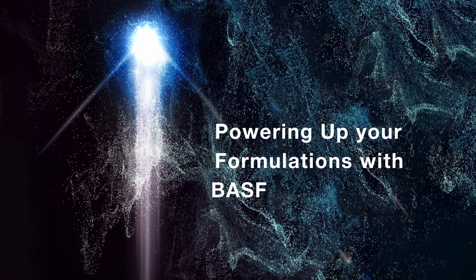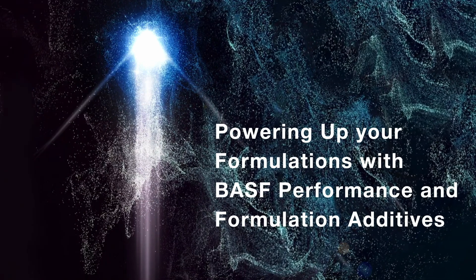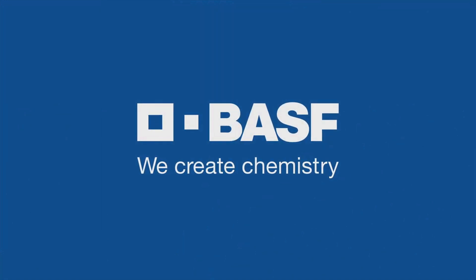Powering up your formulations with BASF performance and formulation additives. BASF – We create chemistry.